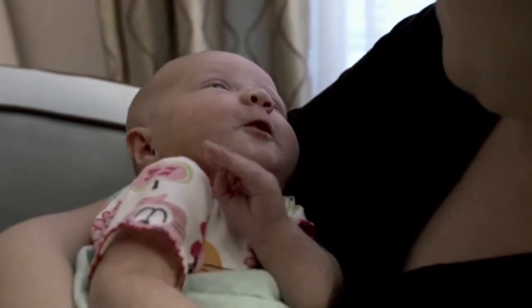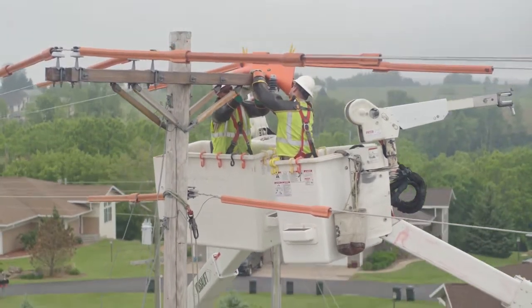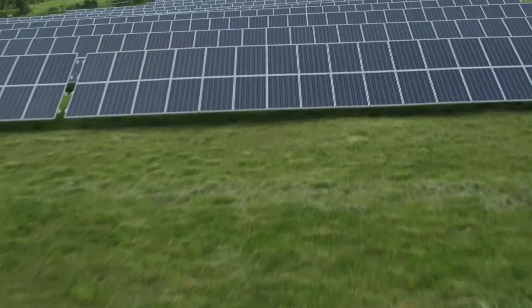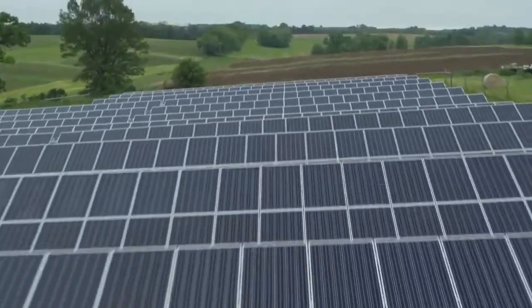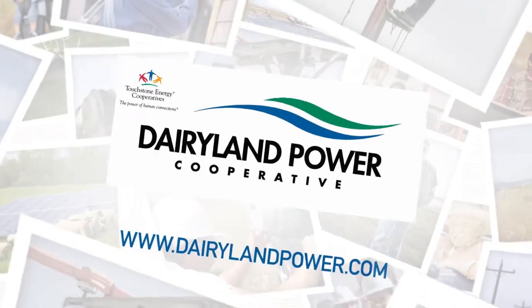Your local cooperative is owned by the consumer members we serve. We remain committed to efficiently delivering safe, renewable, reliable, and affordable electricity now and into the future. Learn more about how solar and other renewables fit with your family's energy needs by contacting your trusted energy advisor at your local electric cooperative.